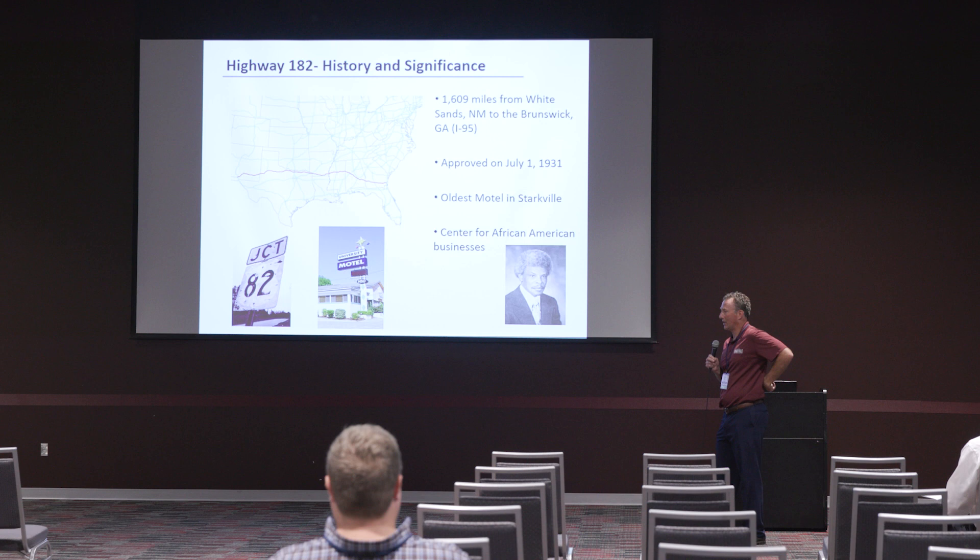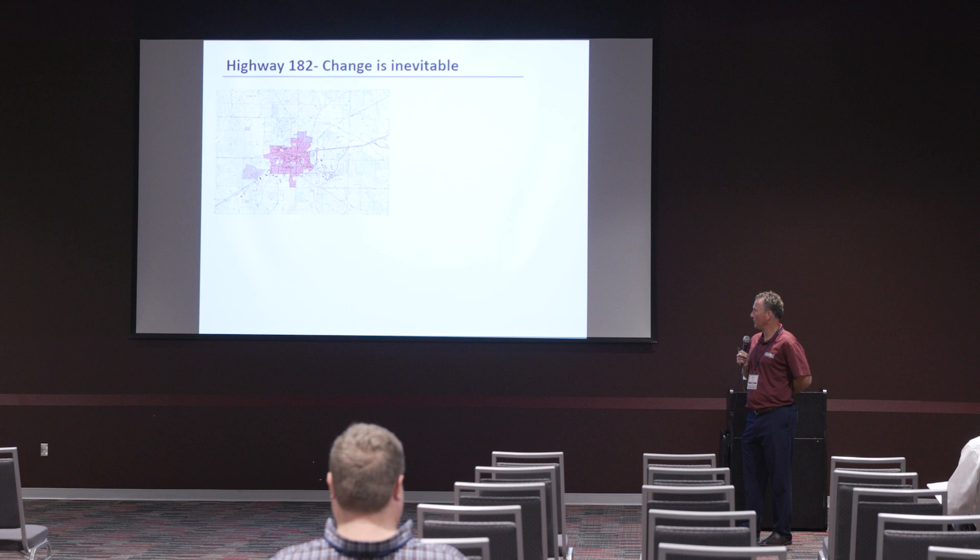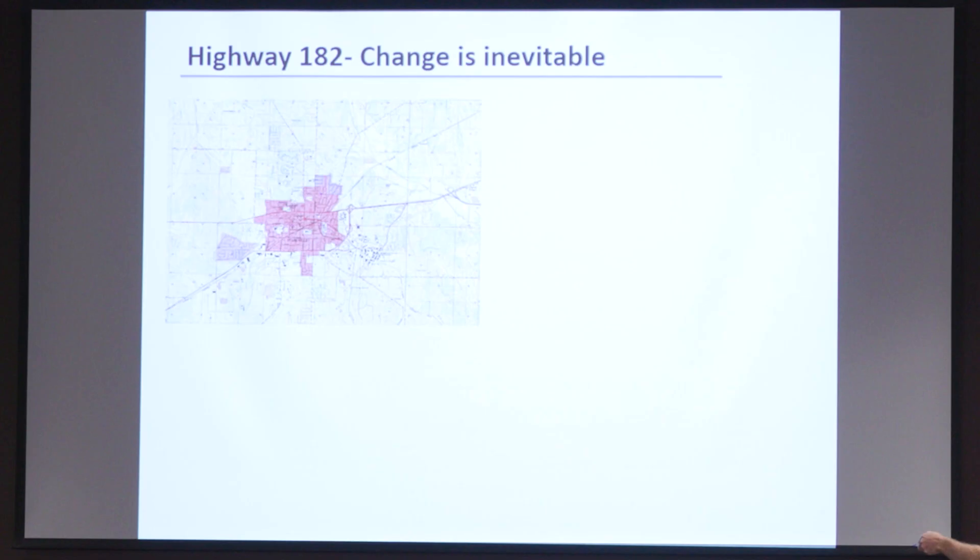I'm an engineer by trade, but I love maps and love looking at how things progress. This is a map from probably the 1950s of the city of Starkville — an old USGS map. As you can see, 182 is coming right through the heart of town, and this is Highway 12 right here. This is from the midpoint of the last century, and then this is a more recent update. The primary difference that occurred probably in the last 20 years is this bypass going around the western and northern side, which was not there previously.